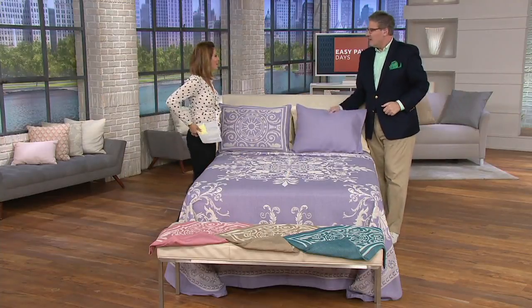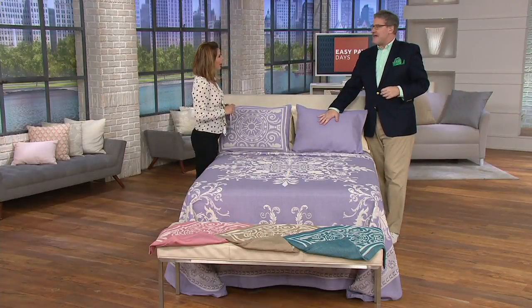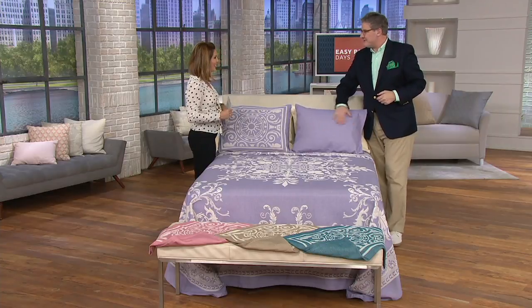Greg Lawrence is here joining me today. Greg, how many years have you been bringing us HomeGoods? Seven years. A little more than seven. Nice to have you here. Nice to be here.